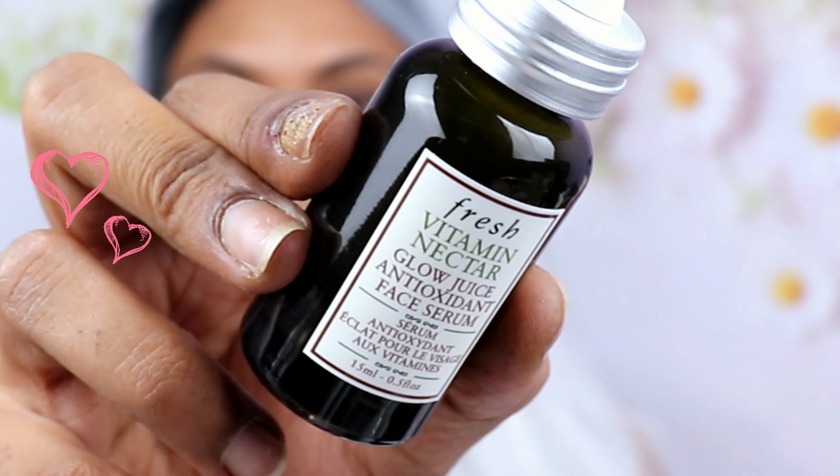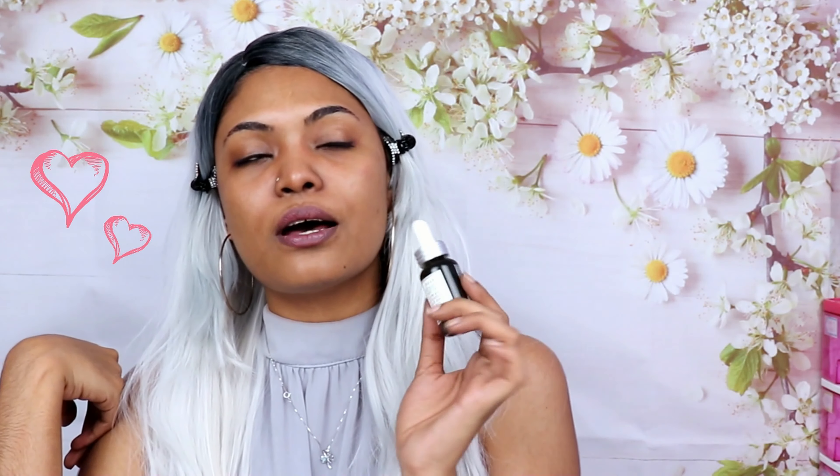Starting off, I'm going in with the Fresh Vitamin Nectar Glow Juice Antioxidant Face Serum, applying that all over the face. This is amazing for oily combination skin because it doesn't overly slick your skin, and it has antioxidants that actually protect your skin from radical damage. It's really good for your base.